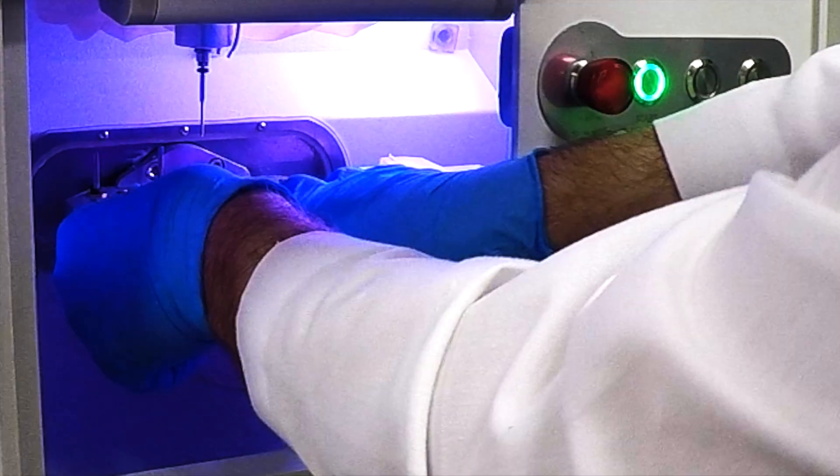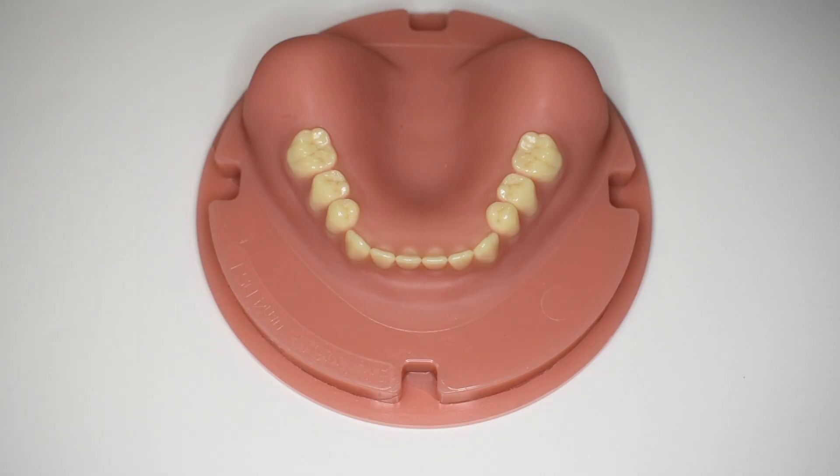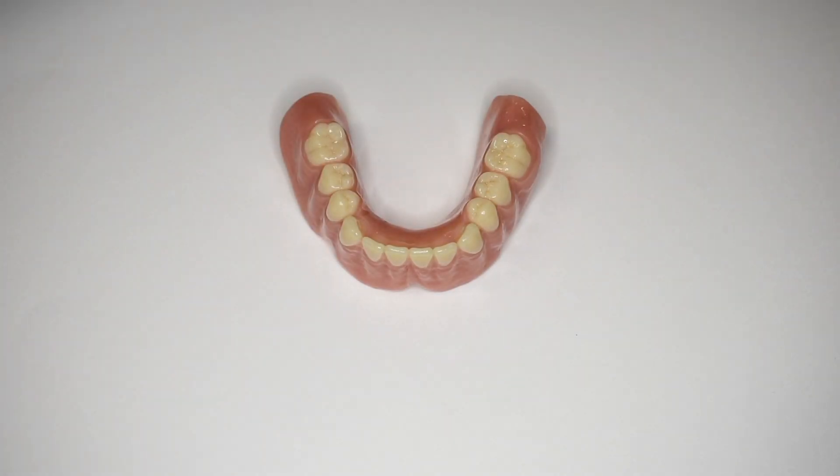Having been trained in the lost wax technique, casting, vesting, and the IvoCap system, I've done it all. I like the repeatability of digital dentures — I know what I'm getting. We're getting uniform pucks, less monomer, and higher-processed denture bases that are stronger.